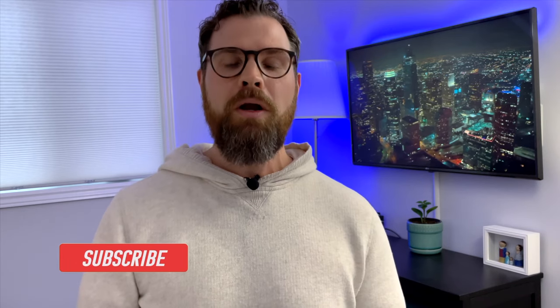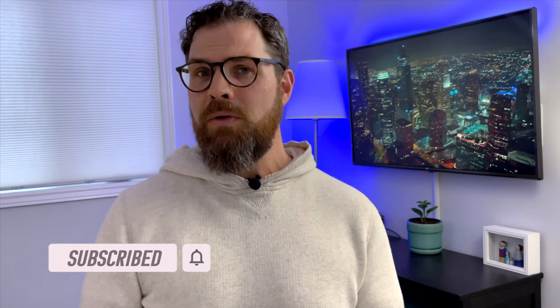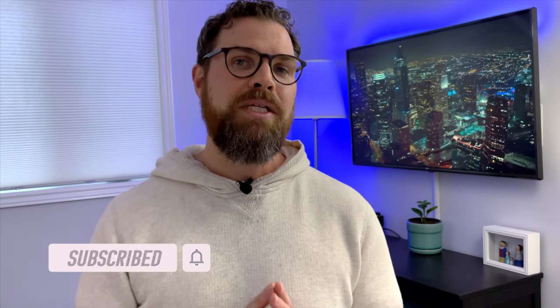Hello, I'm Brad Lloyd, and welcome to my channel all about building a smart home with Apple HomeKit. If this is something that you're into, then please consider subscribing to my channel so you can find more of my videos just like this one.